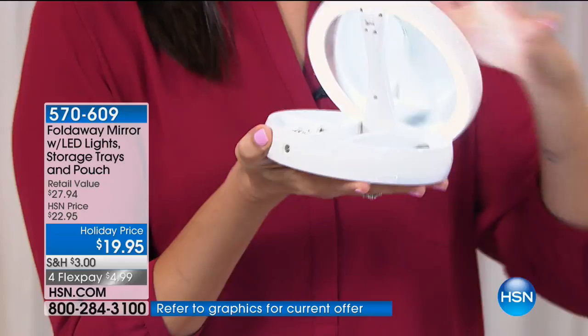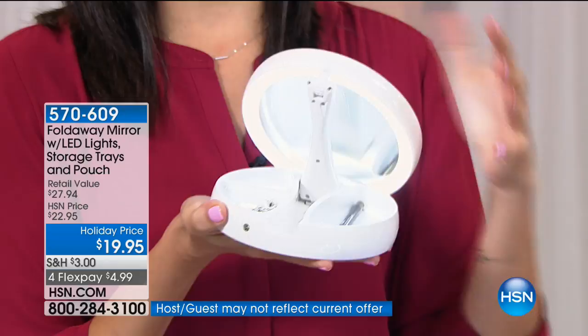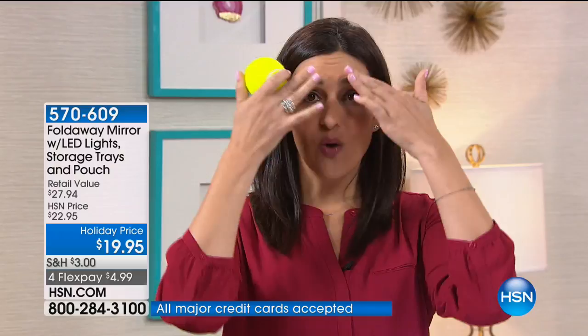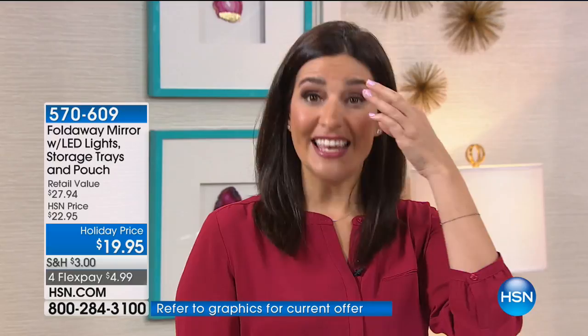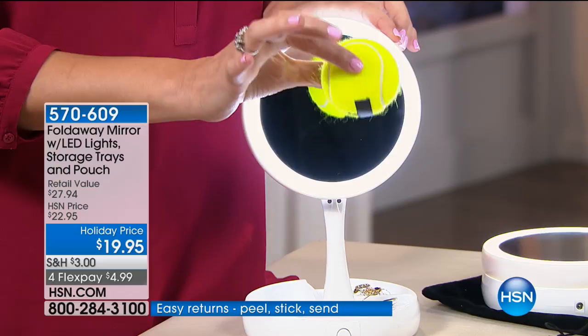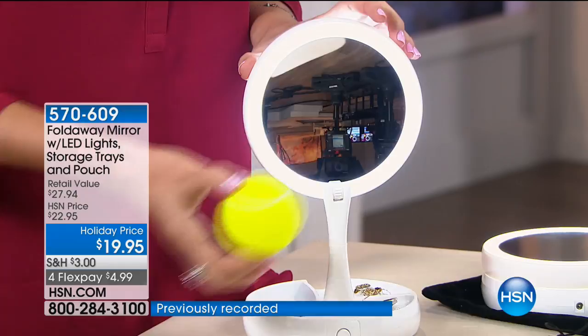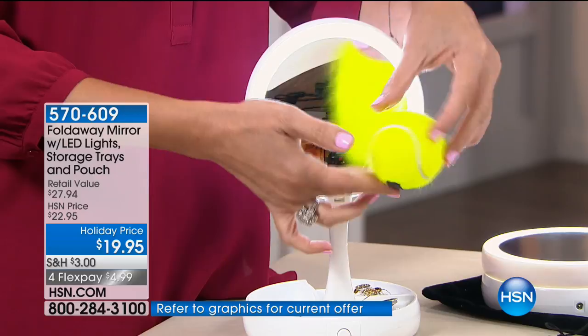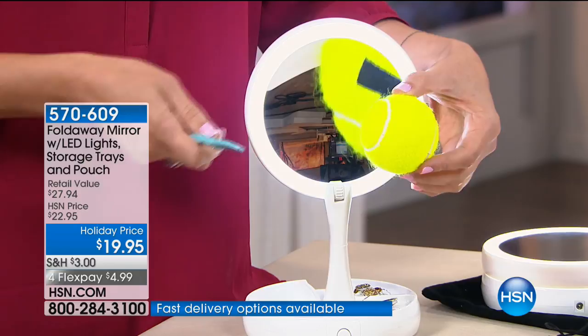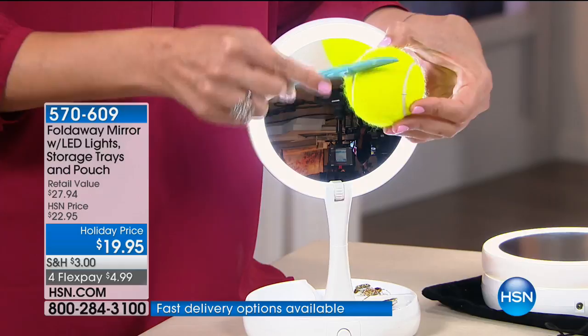When you travel it doubles as your mirror and also as a jewelry holder, maybe for your tweezers or eyeliners. The magnification is where it really begins to be special — when you're looking at a regular mirror, you don't necessarily see all those stray eyebrow hairs, but when you're in sunlight or someone's talking to you closely, they can really see them. That's where the 10-times magnification mirror comes in handy. Let me show you with this tennis ball — this is the regular view. Now let me turn it to the magnification side — look at all those little hairs. Imagine this being your face.